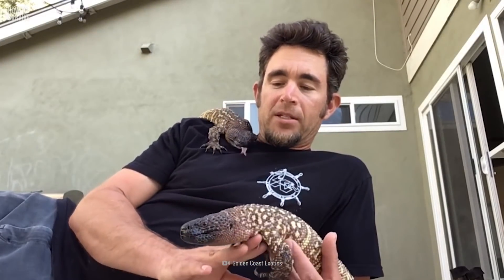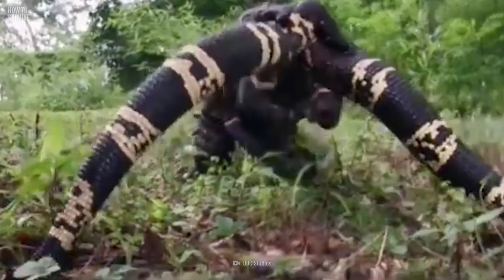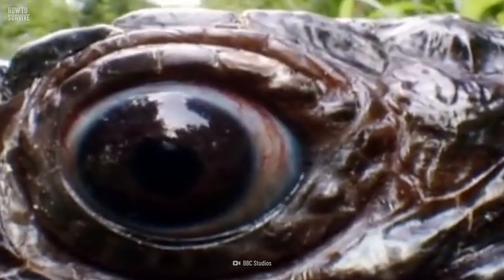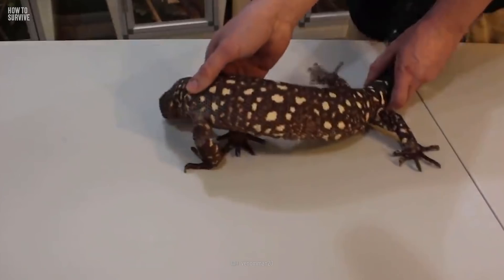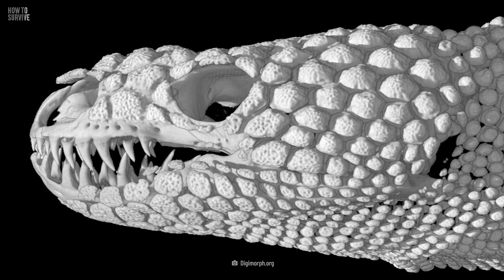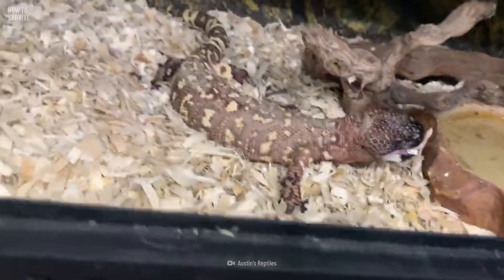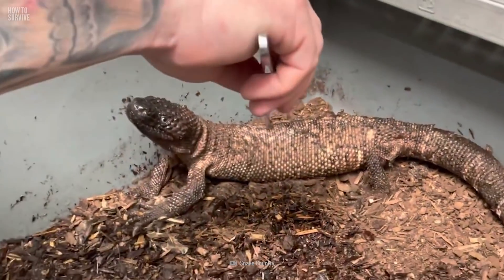These lizards, along with their close relative the Gila monster, are the only two species of poisonous lizards in the world. They live in the Mexican states of Sinaloa, Sonora, and most of Mexico's Pacific coast, down to the Guatemala border. They're black or brown, with white spots and bead-like scales, and they grow up to 80 centimeters long. Just like their cousins, the Mexican beaded lizard has sharp teeth and strong jaws. When they lock onto their prey, they release venom through the funnels of their grooved teeth. Their bites can be painful, but they mainly use their venom to defend themselves against predators.